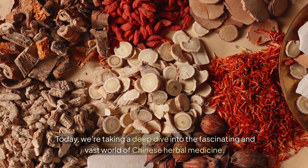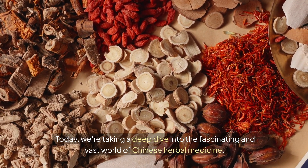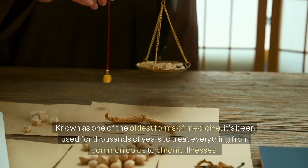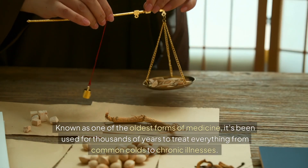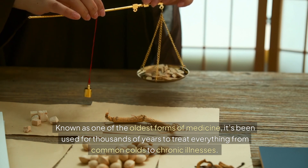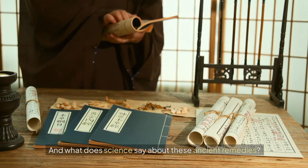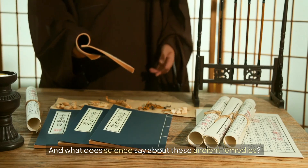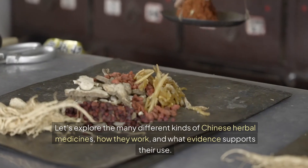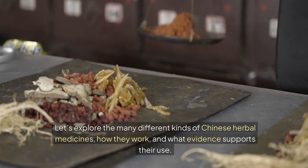Welcome to Herb Nerd TV. Today, we're taking a deep dive into the fascinating and vast world of Chinese herbal medicine. Known as one of the oldest forms of medicine, it's been used for thousands of years to treat everything from common colds to chronic illnesses. But how effective is it, and what does science say about these ancient remedies? Let's explore the many different kinds of Chinese herbal medicines, how they work, and what evidence supports their use.